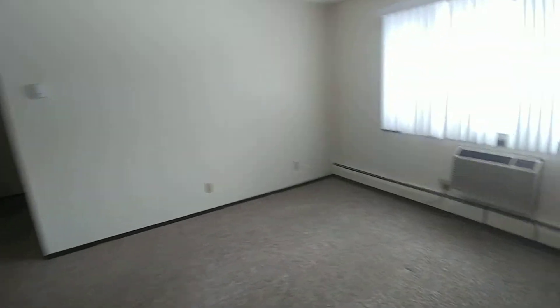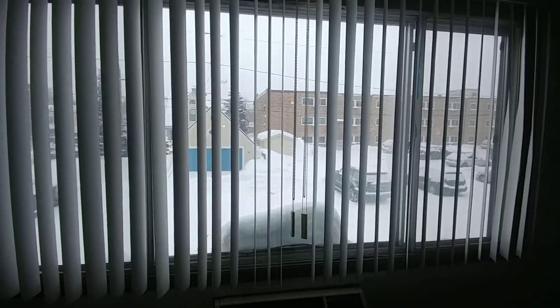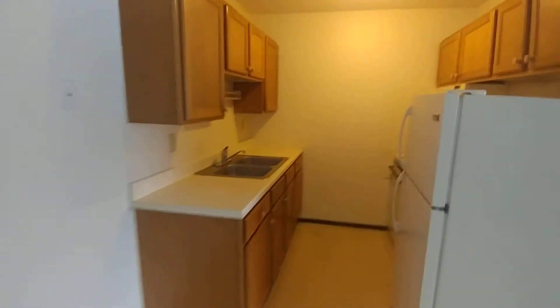This unit is carpeted, has built-in AC, and faces the back of the building — it actually has a pretty nice view. There's a tile dining space here that leads into a full-size galley kitchen.